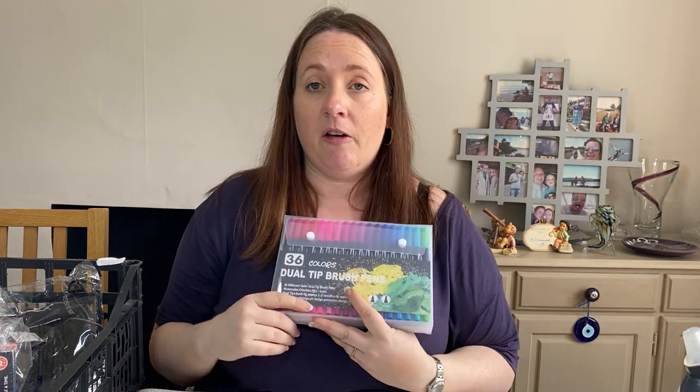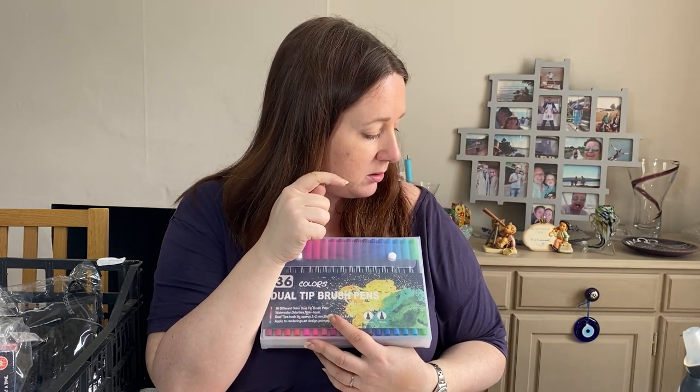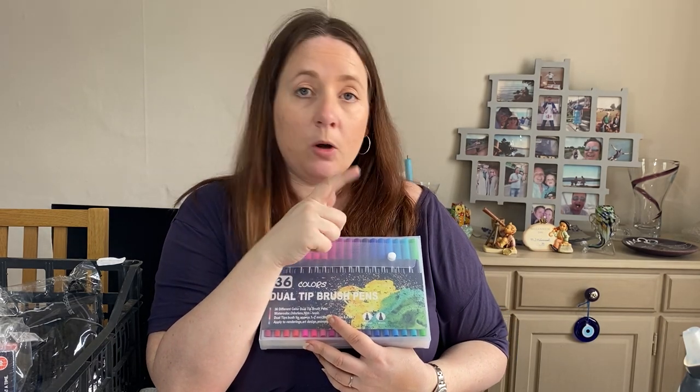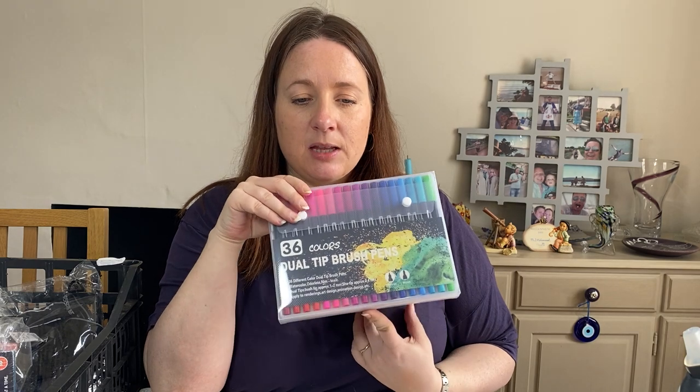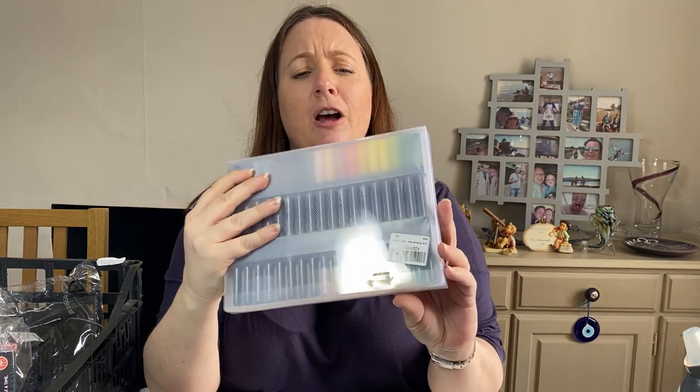I really wanted to keep these — I love pens. But they were in the stationery bundle, probably the job lot bits I'd already shown you. I picked them out and listed them on their own: dual tip brush pens, 36 colours. Paid £2.94 in February and sold for £14.99. Like every colour going in there.